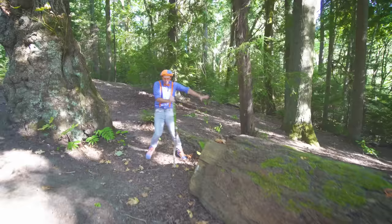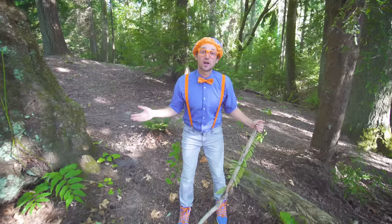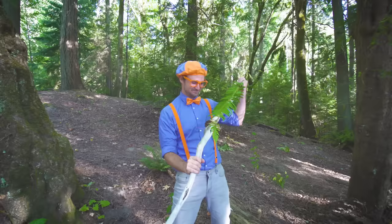Well, this is the end of this video. I had so much fun learning with you. But if you want to watch more of my videos, all you have to do is search for my name. Will you spell my name with me? B-L-I-P-P-I. Blippi. Good job. All right, see you soon. Bye-bye.